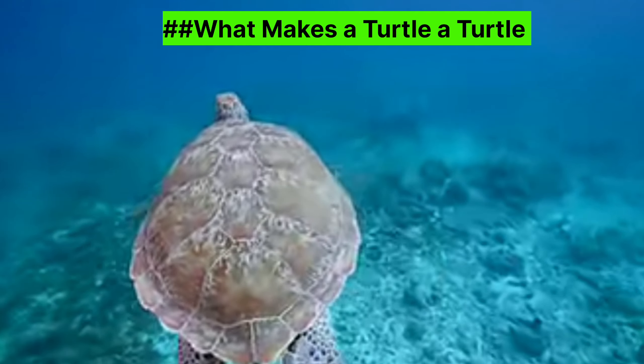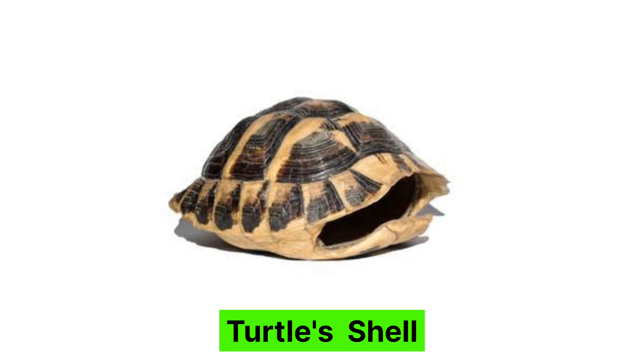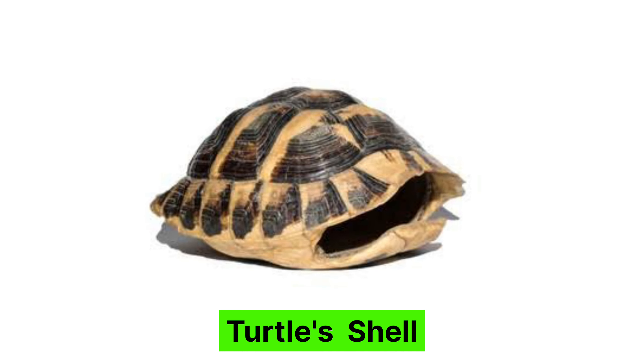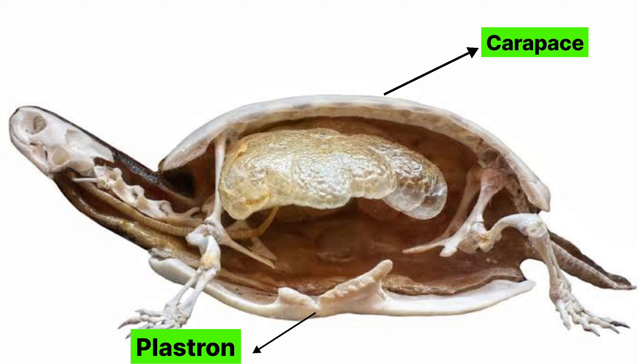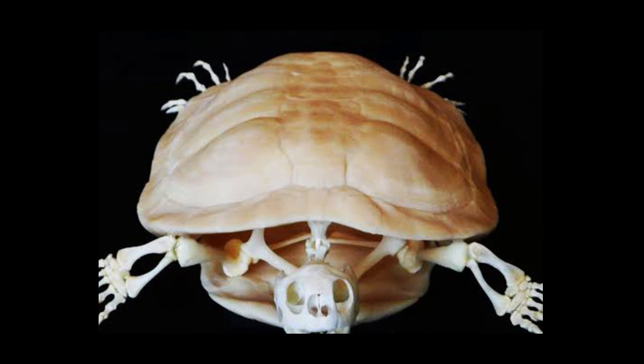So what makes a turtle a turtle? One of the most special things about turtles is the shell. The shell is like a strong shield that helps keep turtles safe. It has two parts: the top part is called the carapace and the bottom part is called the plastron. The shell is not just a cover — it's a part of the turtle's skeleton and grows with them.